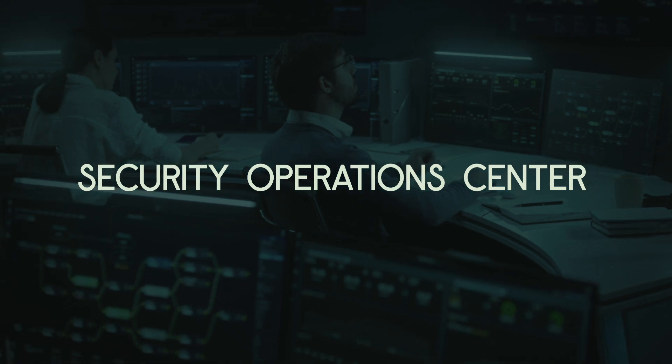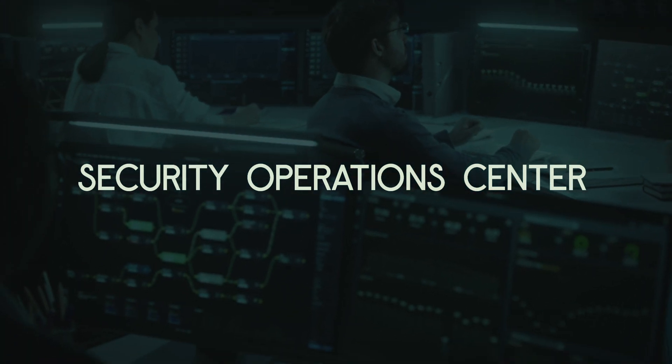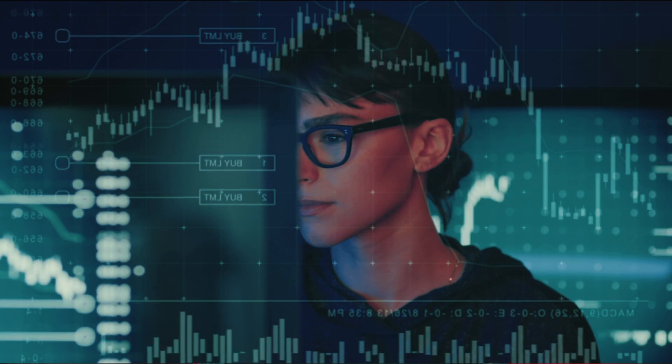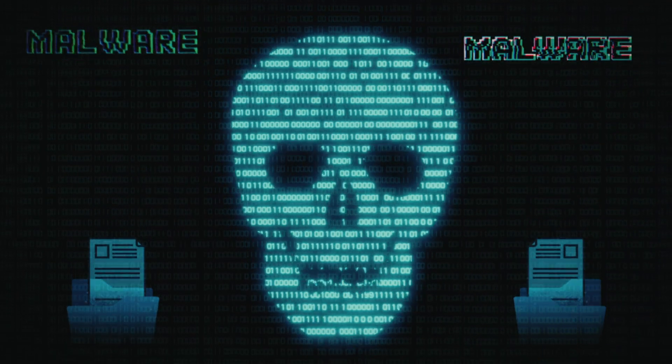First up, we're going to talk about the SOC analyst. SOC stands for Security Operations Center. There are a couple of different tiers to SOC analyst — one, two, and three — one being the most junior and three being the most senior. Tasks of a SOC analyst typically include monitoring a company's network and systems infrastructure to look for malicious activity. They'll monitor alerts and determine whether it is a false positive or a true positive, and evaluate and triage from there.